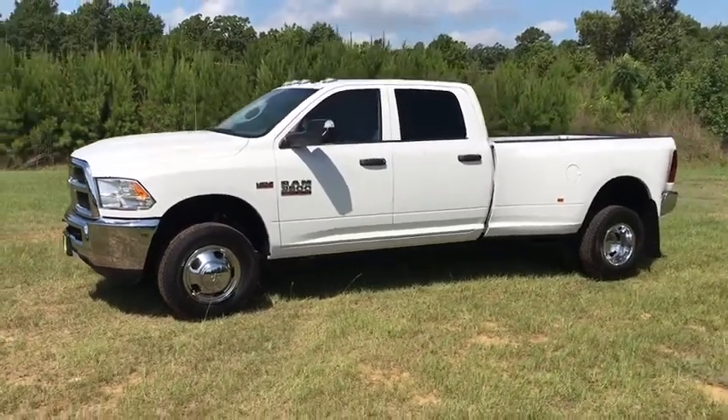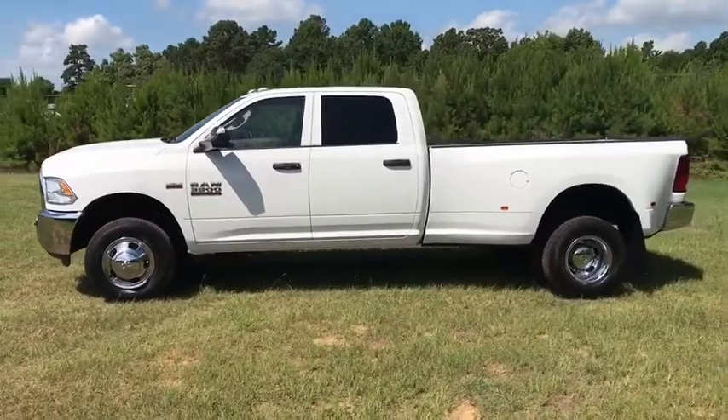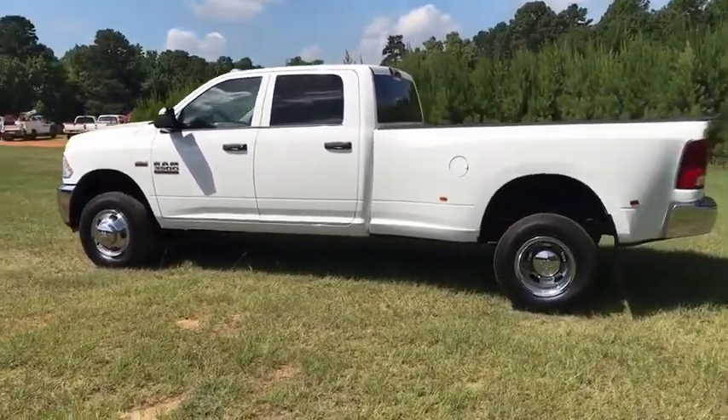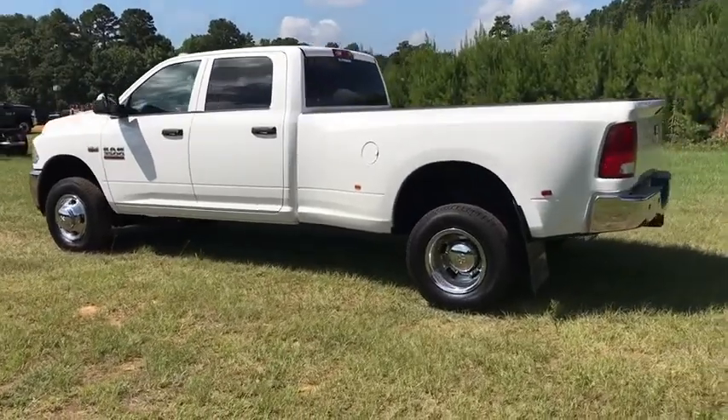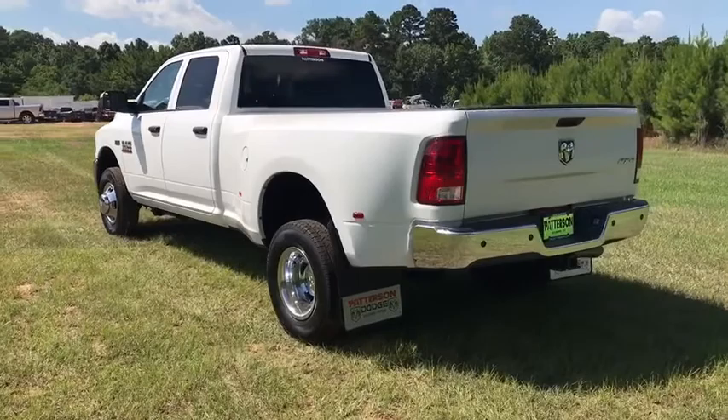2018 Ram 3500. The Ram 3500 is a solid option for truck buyers in need of hauling capacity and serious towing. With names like Hemi and Cummins under the hood, there's plenty of muscle to back it up. Here are some of this vehicle's great options.